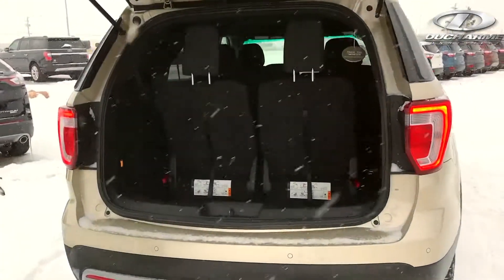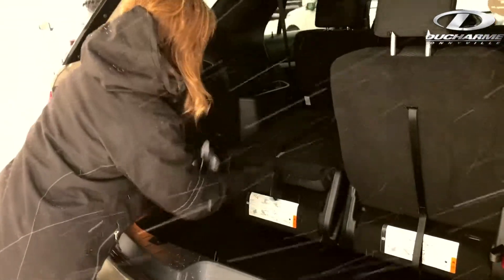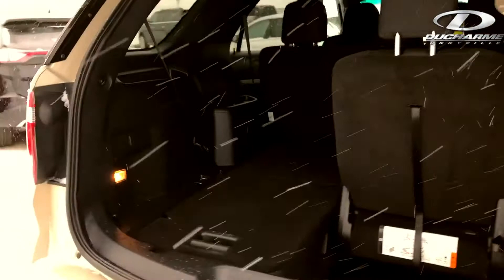I'll show you the back. You have a seven passenger. The chairs do fold down — I'll show you how this works. Just like this, it's very simple. You can have one or two seats down.